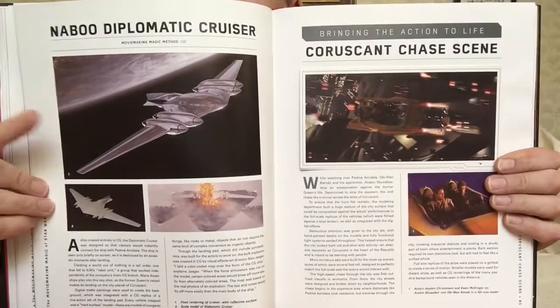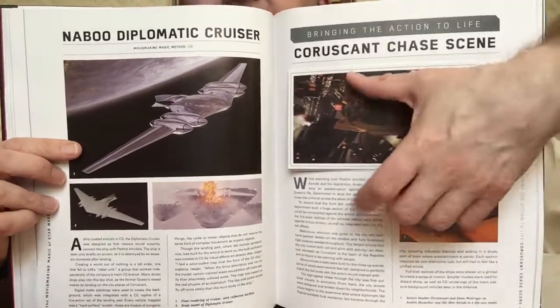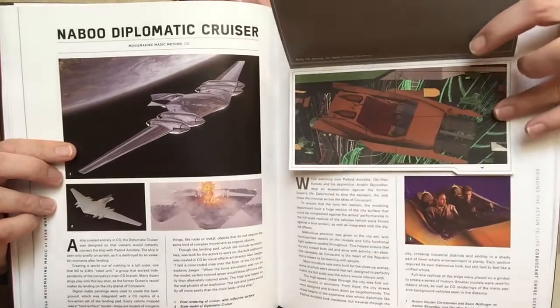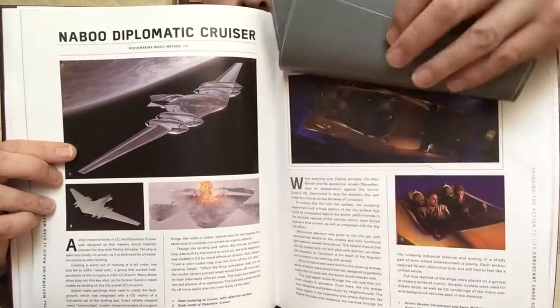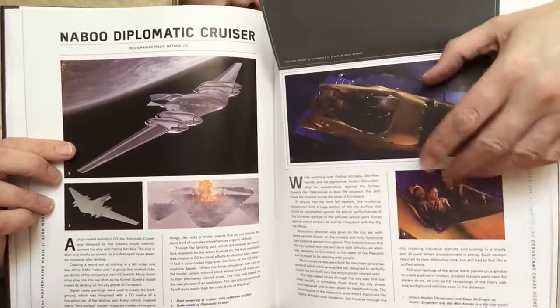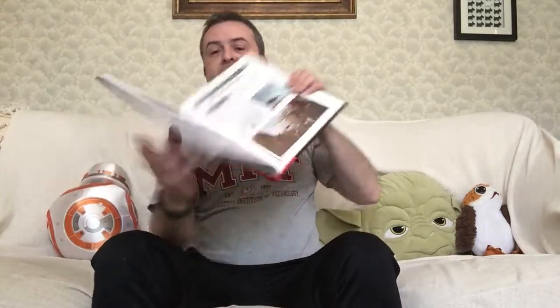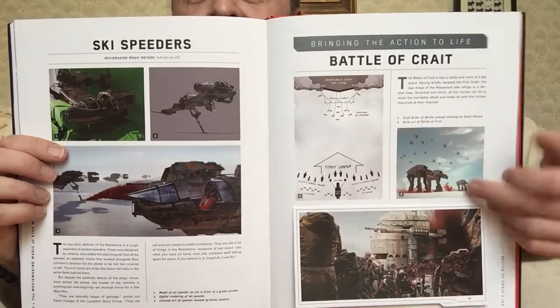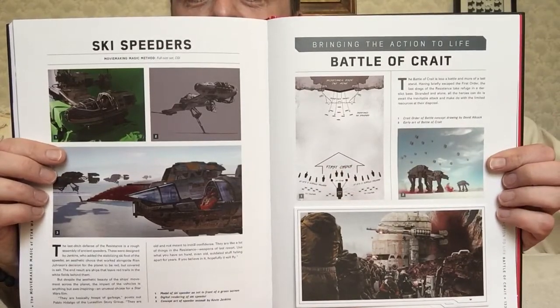From the prequels now — I love that. And here's another insert: the Coruscant chase scene. I guess they're storyboarding the effects, perhaps. So yes, that's very nice. And on to the sequel trilogy — the Ski Speeders and the Battle of Crait. And there is the plan of the Battle of Crait.